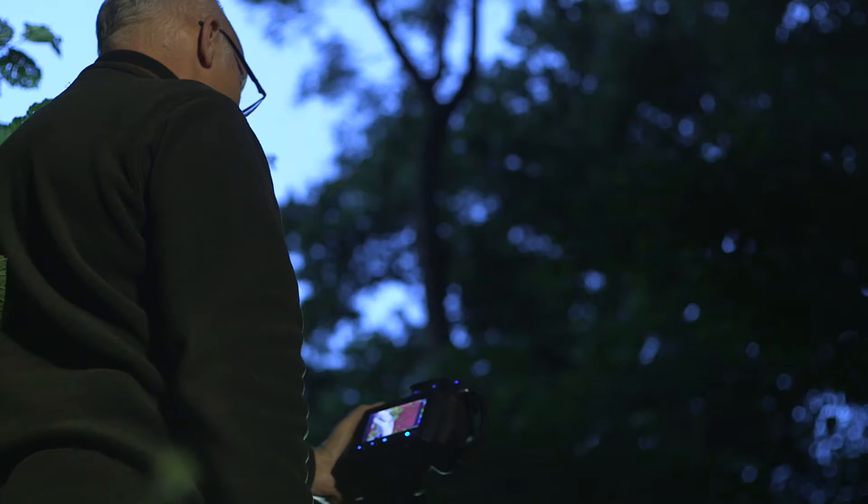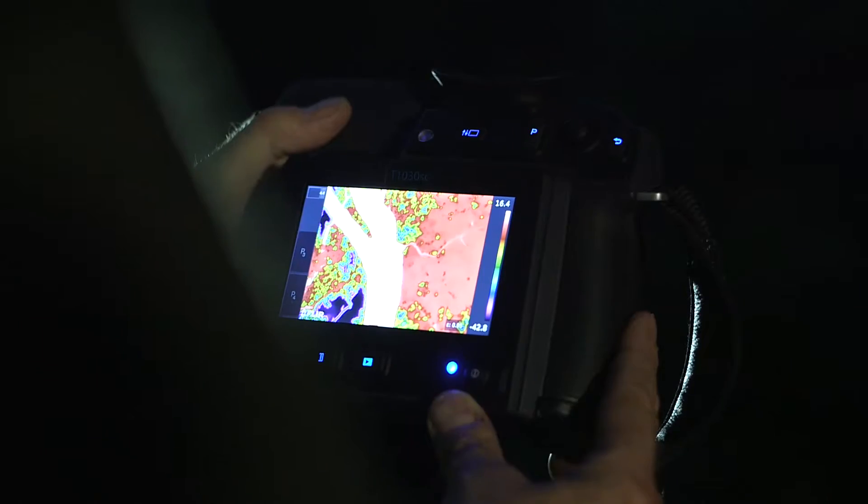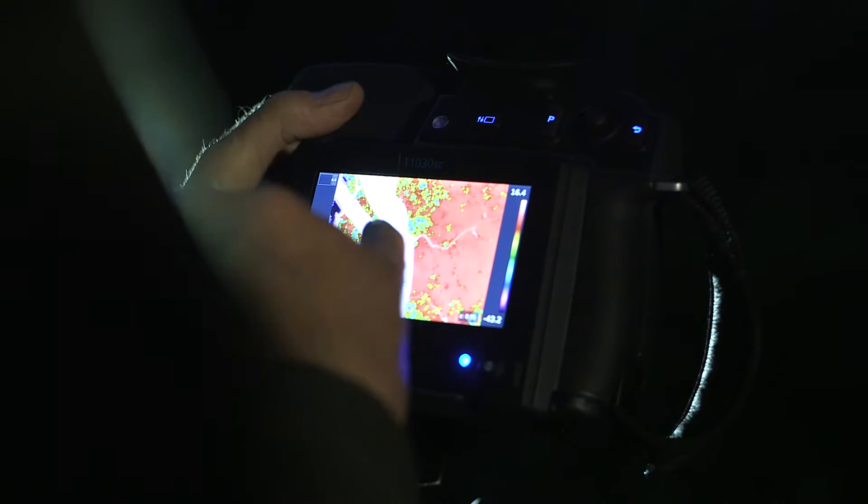If you can see a bat flying with its baby clinging onto it through a thermal imaging camera, that's an incredible experience for people to be able to witness and there is no other way of doing it. You can't have this sort of natural behaviour any other way than through a camera that can pick up the heat sensors.